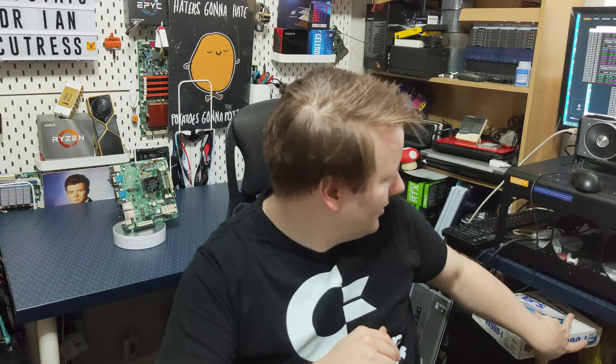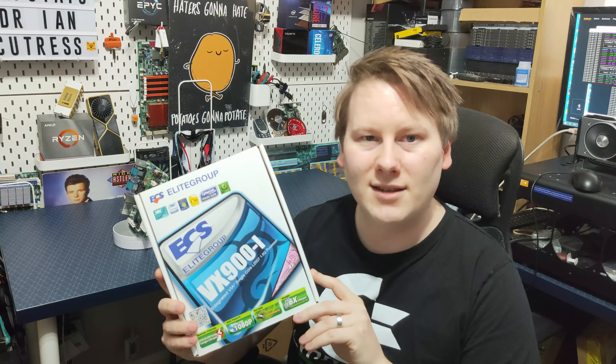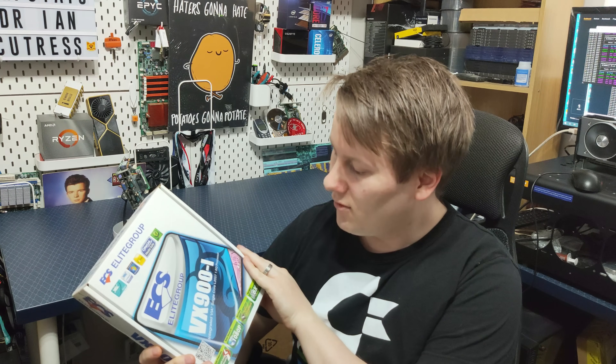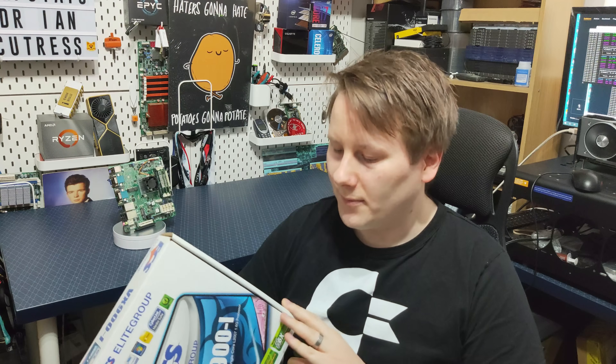There is one other system: the ECS VX900i, which actually runs a single-core Via processor — the single-core L2007 at 1.6 GHz. This could potentially be slower than the dual-core Jaguar at 1 GHz. The only issue is it doesn't have a proper PCIe slot, and last time I tried to install Windows 10 64-bit on it, it didn't work. I really need to try again, and if I do I'll put out another video about whether this is the slowest CPU that can run Cinebench R15.